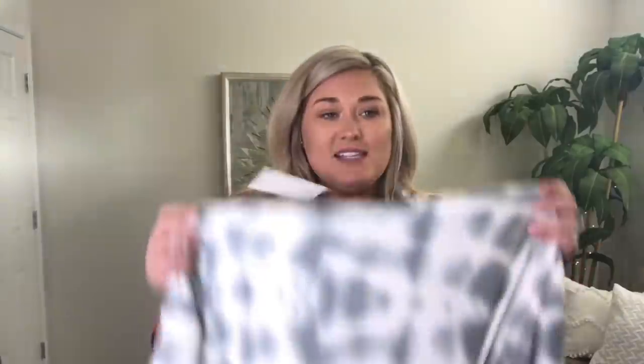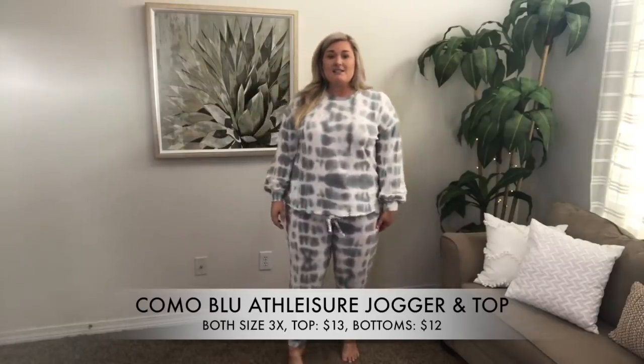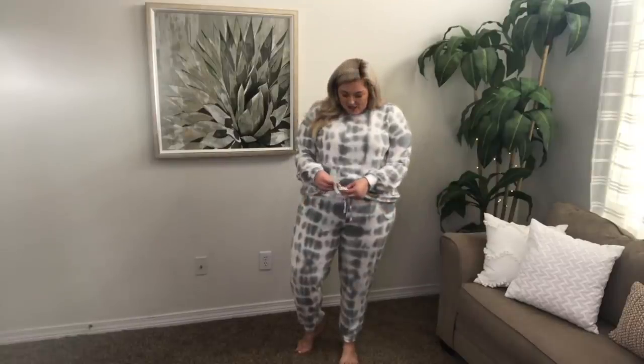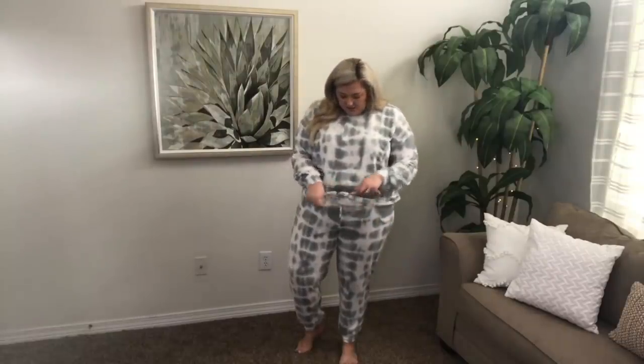I'm going to pull the first thing I see — I remember ordering this. It's a two-piece outfit, like a sweater-type material top with these joggers. Look how cute that outfit is! So from now on every time you see me I'll just be wearing this. Don't mind it, but this is so soft. This brand is Como Blue. I got the top and the bottom in a size 3x and this fits absolutely perfect. I could maybe tie this a little bit snugger if you wanted a different look.